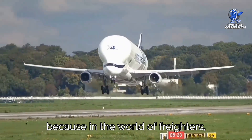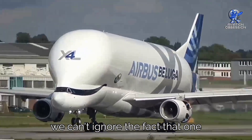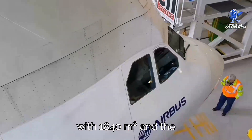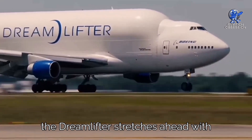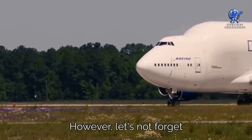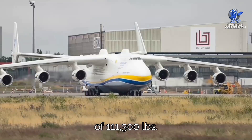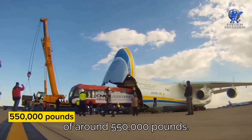When it comes to volume, the Beluga XL takes the crown with a whopping 2,209 cubic meters of fuselage space. The Dreamlifter follows closely behind with 1,840 cubic meters, and the Beluga trails with 1,500 cubic meters. In terms of body length, the Dreamlifter stretches ahead at 235.6 feet, while the Beluga XL measures 207 feet. For payload capacity, the Dreamlifter leads with a maximum of 250,000 pounds, while the Beluga XL carries a maximum of 111,300 pounds. The Antonov An-225 was also capable of carrying a jaw-dropping payload of around 550,000 pounds.